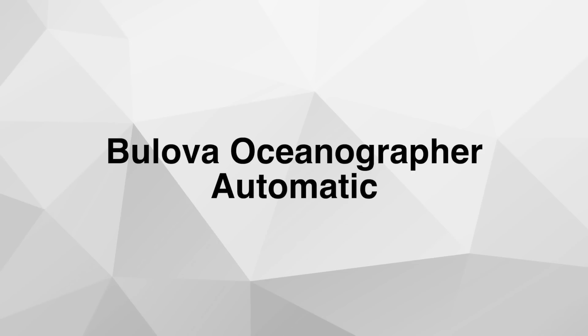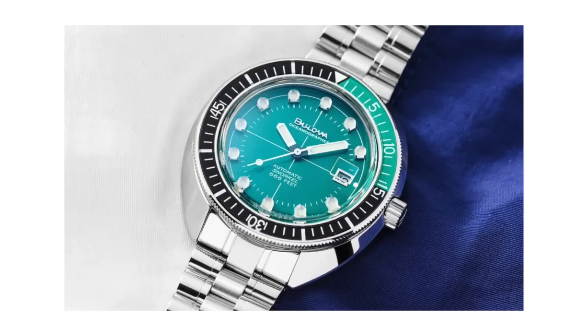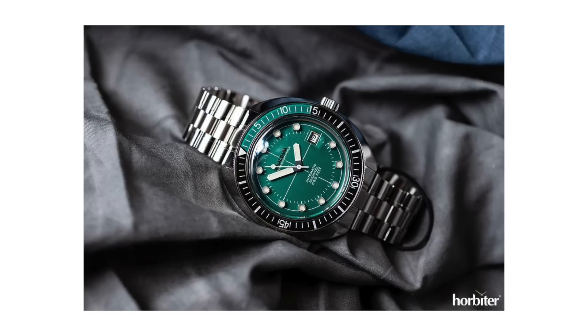Number three: the Bulova Oceanographer Special Edition. Just like the Monster and the Citizen, we can see the pattern — it has a crazy dial color combination and some color popping on the bezel. I quite like these cushion-style cases because even though this is a bigger watch at 44 millimeters, it's sort of similar to a Seiko Turtle in that it kind of disappears on your wrist. If you try one on you'll see it wears smaller, so don't let that 44-millimeter case size deceive you.